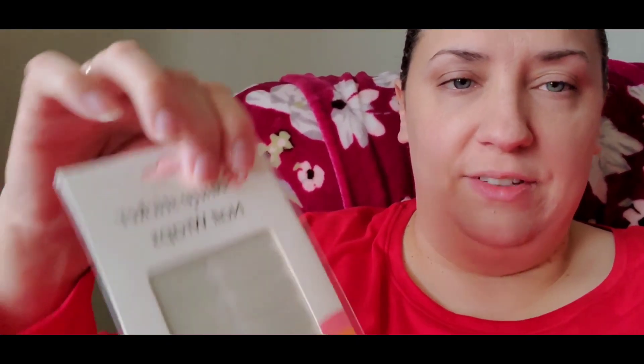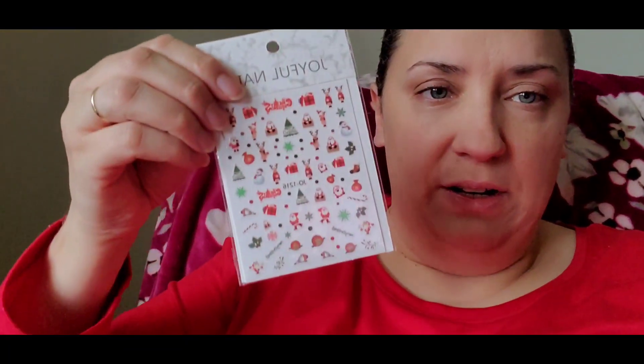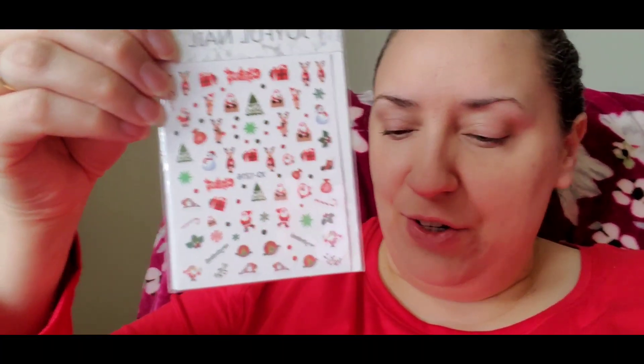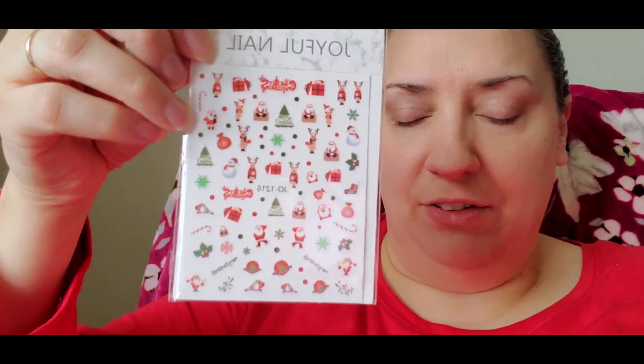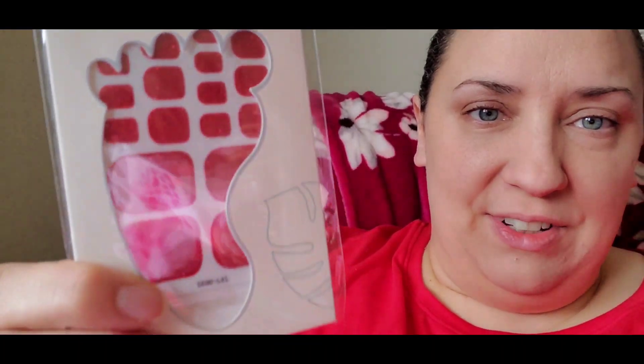I got a couple of beauty nail wrap sticker items. I thought they were going to be more white when I ordered them but they're more of an off-white or gray color. I got them to put little nail stickers on top, and they should still work. I also got a glittery red nail sticker set for toenails — it's a pretty Christmasy red with some glitter — something different. I'll show you the end results when I do my nails.